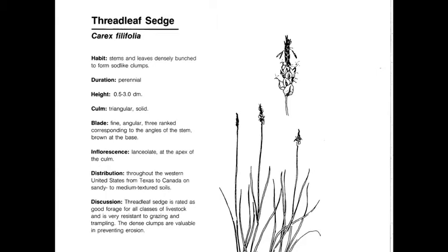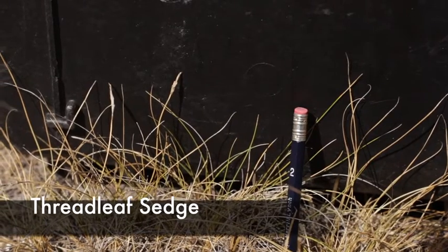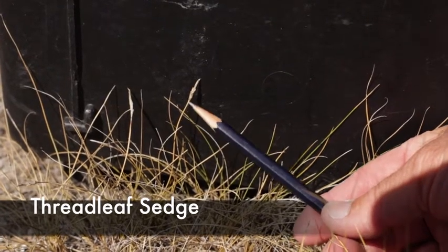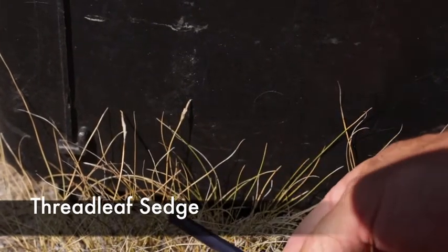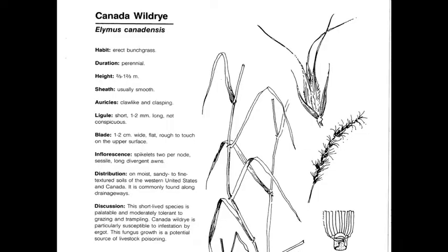Threadleaf Sedge, or Carex filifolia, is a perennial, native, cool-season increaser that is not truly a grass, but is a sedge. Many sedges have three-sided edges, but not this one. It has very inrolled leaves and grows in upland situations, and looks similar to Blue Grama. You can see by this diagram and the pencil size, it's a very low-growing, two- or three-inch tall plant — in a very good year, it might get six inches tall. The inflorescence looks like a little pine cone, so it's very different from all other grass inflorescences.